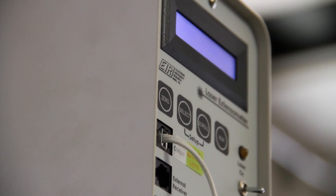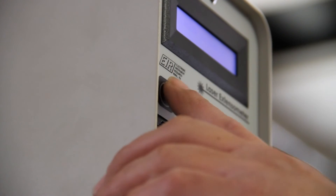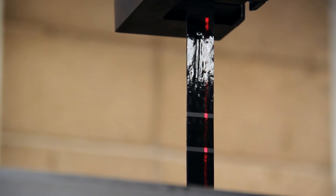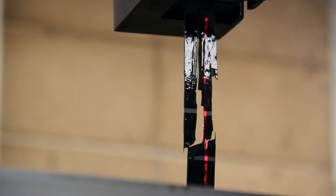My name is Gabriel Hernandez. I work with ISI as the laboratory manager and project manager. This is the tensile testing for the fiber wrap material that's used in seismic retrofitting and strengthening of existing structures. It uses a laser extensometer, which measures the change in length from two points on the sample.